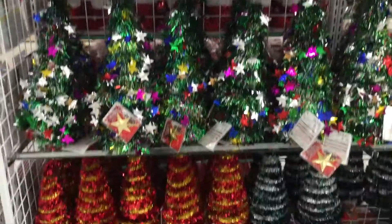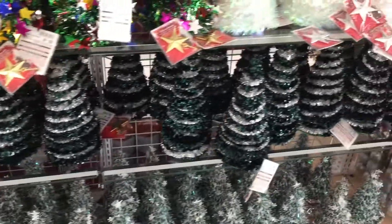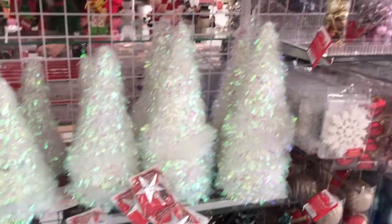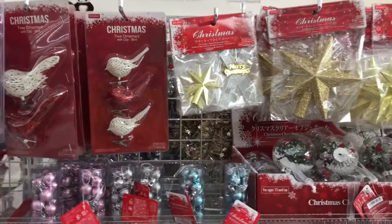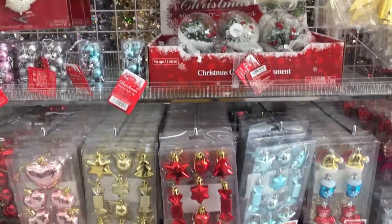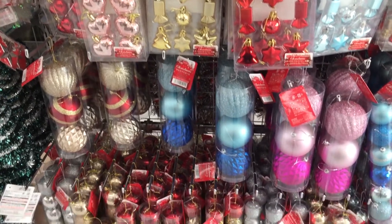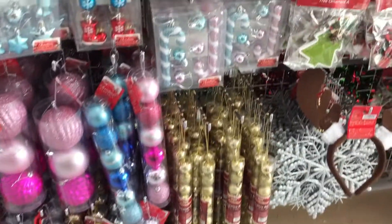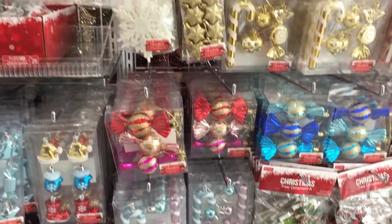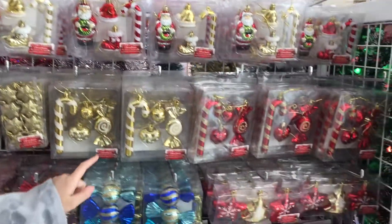Another one here — so many little Christmas trees, and some cute ornaments. So cute, I'm happy!